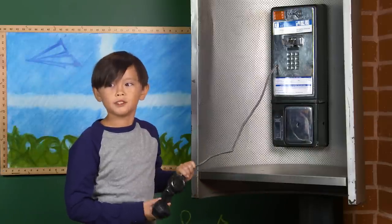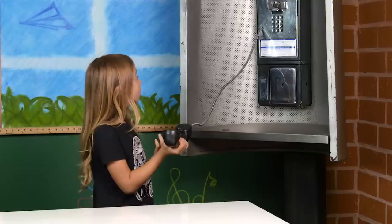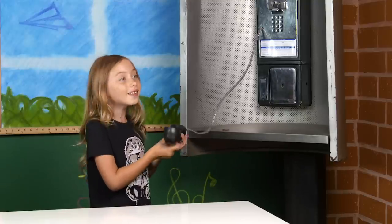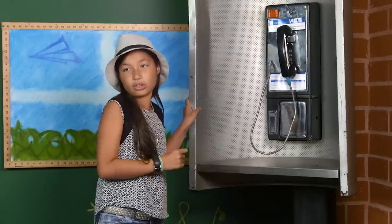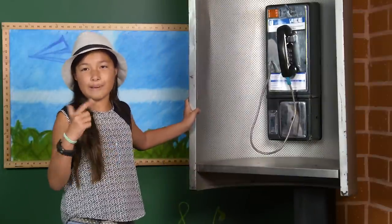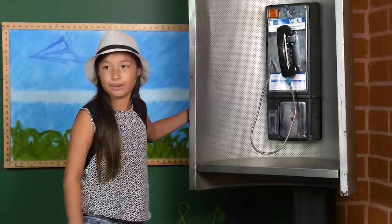You can't text on it. This phone, you can only call. You can't do apps, you can't do texting, you can't do anything but call. But on cell phones you can do everything. I could imagine using this if all your electricity goes out — like all your phones don't work and iPads and that — you have this baby to call your parents to pick you up.